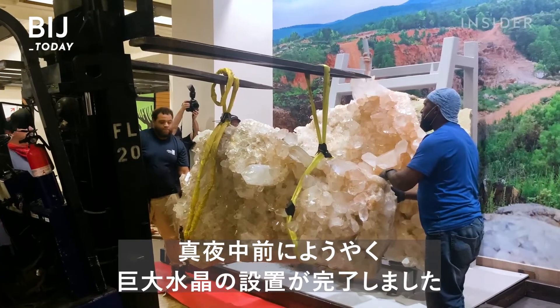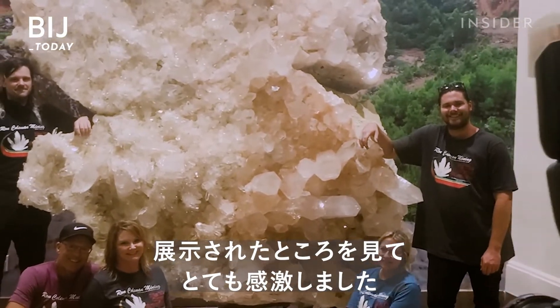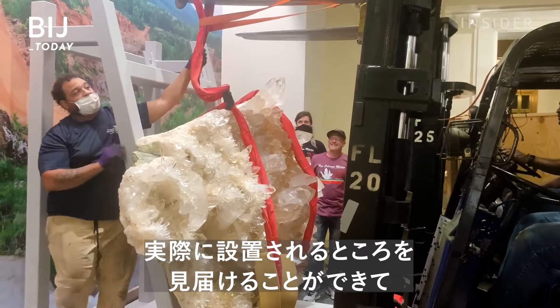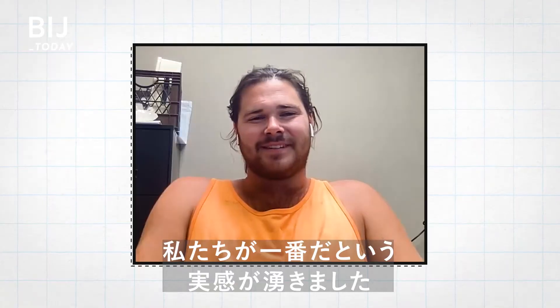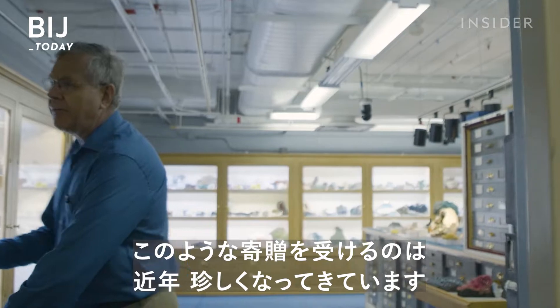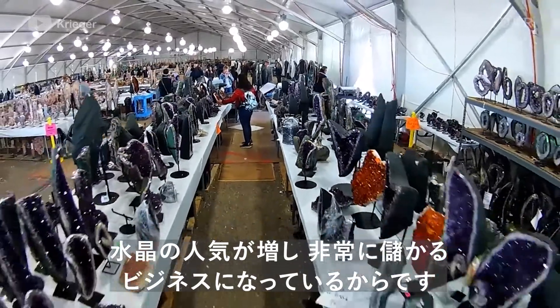Finally, by midnight, the quartz crystal is secured in place. We're thrilled that it's in there — not everybody gets into the Smithsonian. For it to go in there, it's kind of like a confirmation that we're the best. But in the gem and mineral department, getting donations like this is becoming rarer because of the growing and lucrative business of crystals.